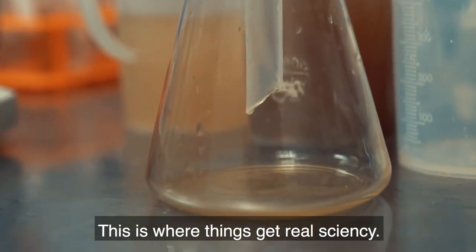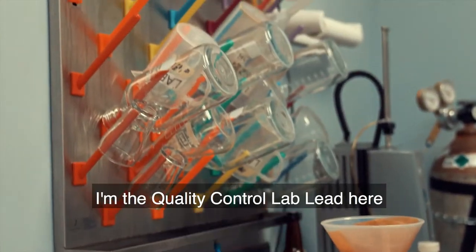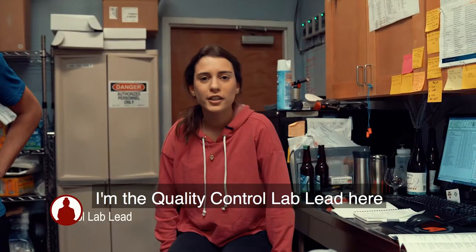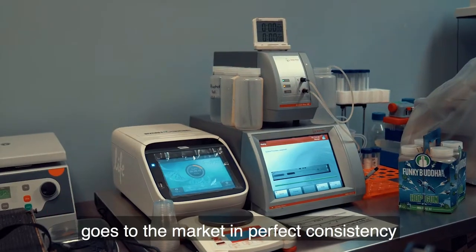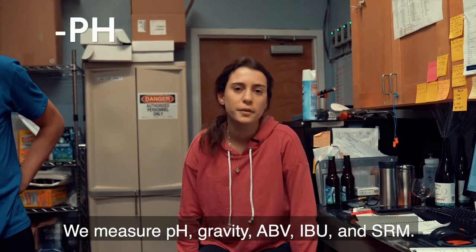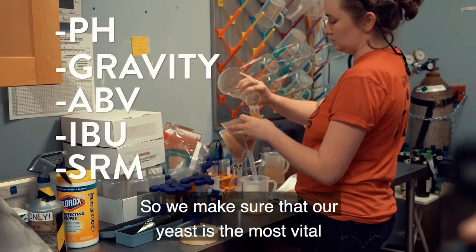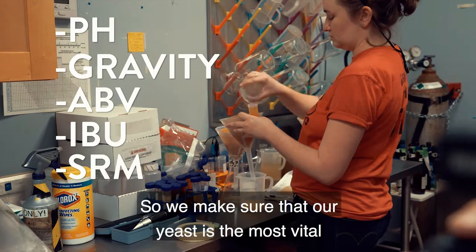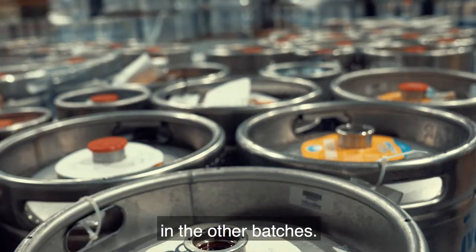This is the lab — this is where things get real sciency. Hi, my name is Anad. I'm the quality control lab lead here, and we are in charge of making sure that the beer goes to market in perfect consistency with our specs. We measure pH, gravity, ABV, IBU, and SRM. We also make sure that our yeast is as vital as possible so we can use it in other batches.